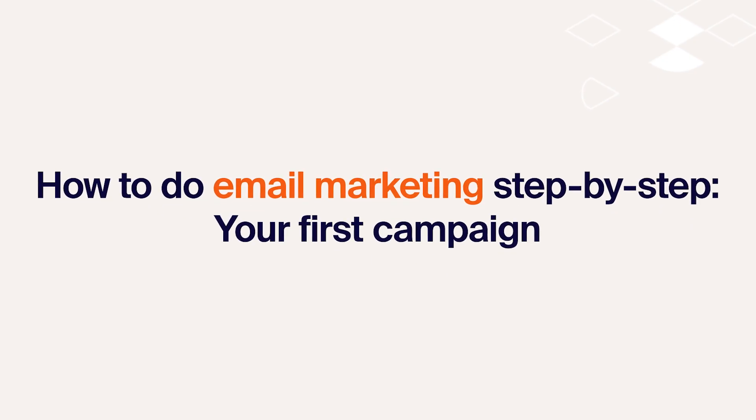How to do email marketing step by step — your first campaign. The phrase 'set goals' might not get you pumped, but stick with me here. This step is crucial, especially when you have limited resources. Without clear goals, you're basically just wandering around aimlessly. You might get some things done, but you won't see the results you're hoping for.